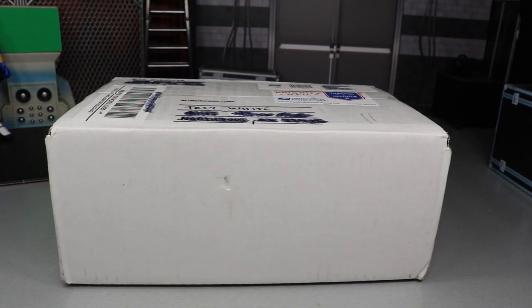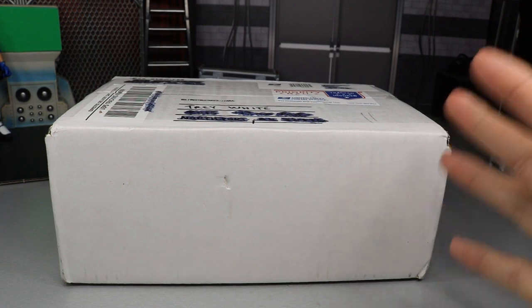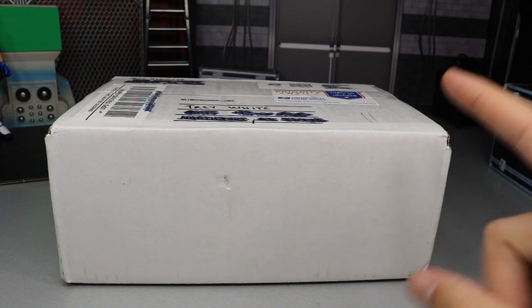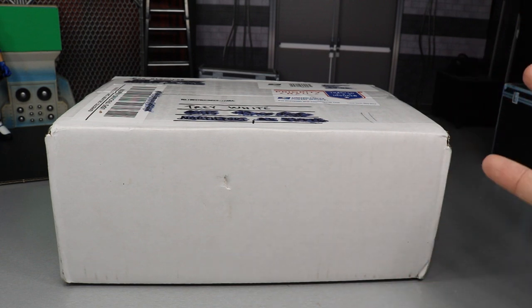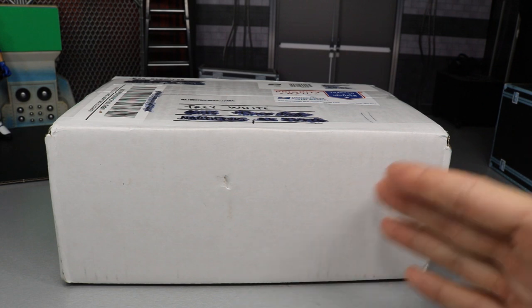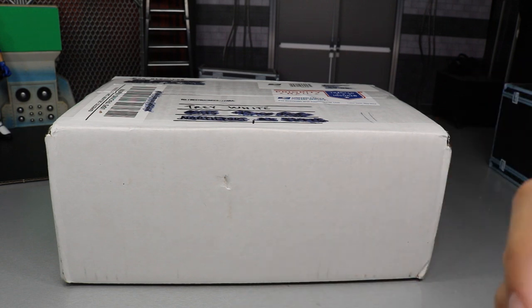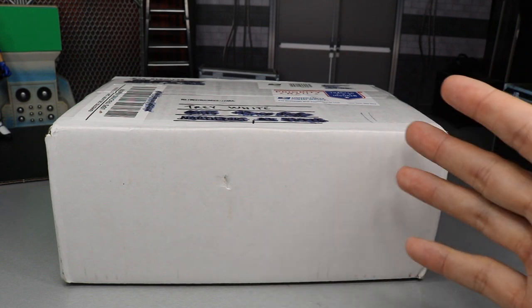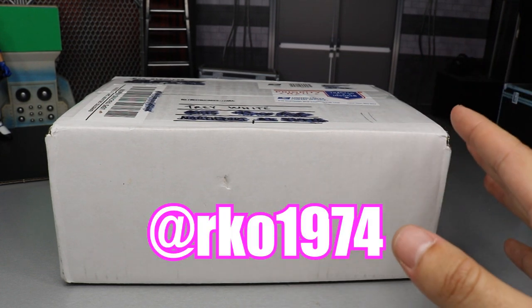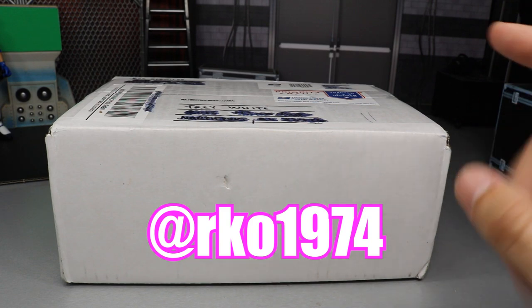On today's episode of My Damn Hauls we have this big box from my boy Rod. He is an absolute beast, an awesome subscriber, amazing follower of the channel and he has sent us fan mail multiple times. He's always providing amazing packages and I just appreciate him so very much. Go follow him on Instagram at rko1974. Huge shout out to Rod — I love you so much bro, you're an absolute baller.